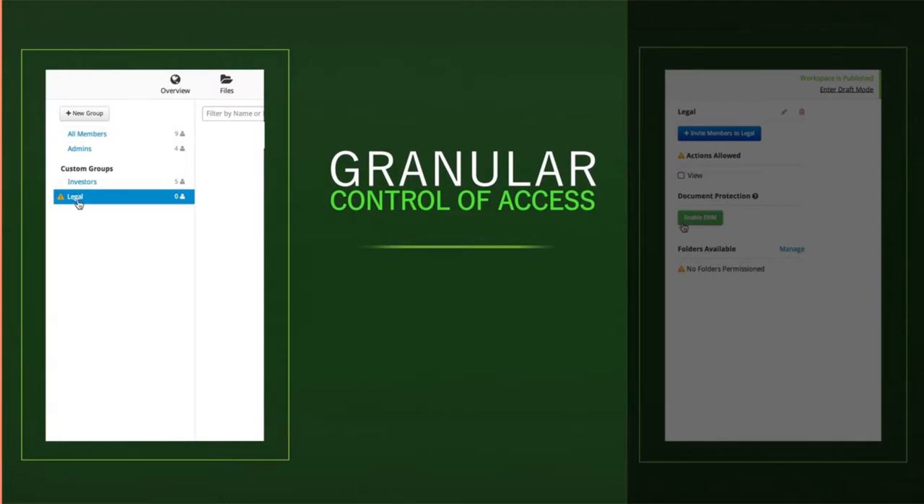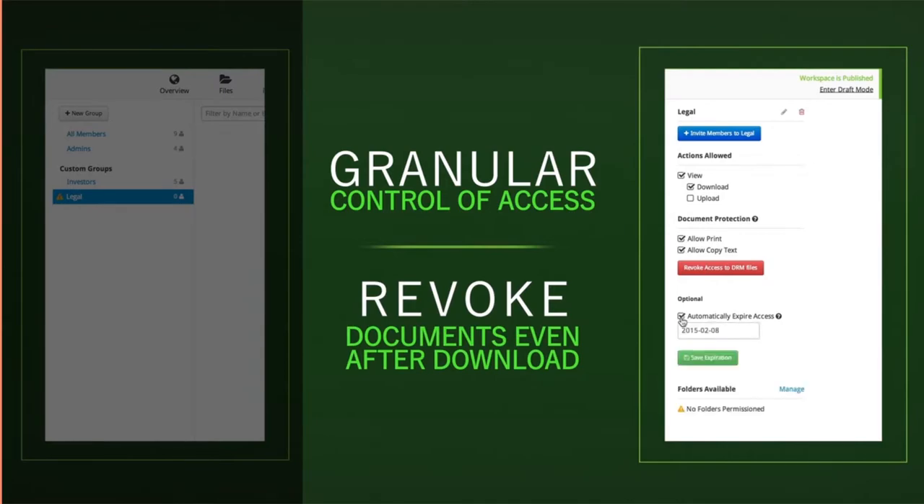When you share files, you'll have granular controls over who has access, and even be able to revoke the documents after they've been downloaded.